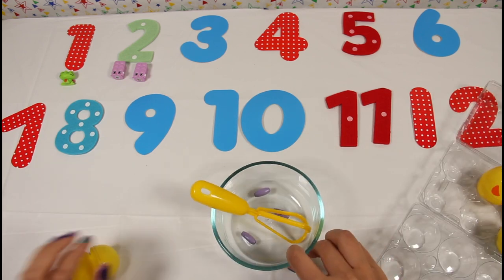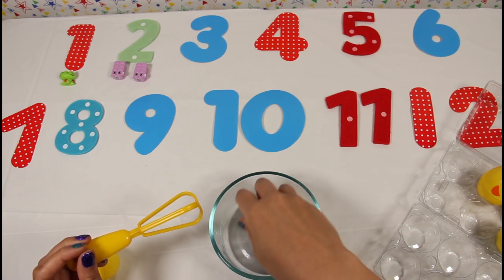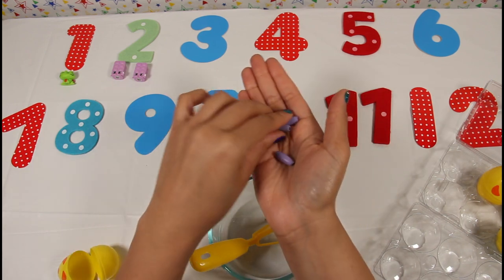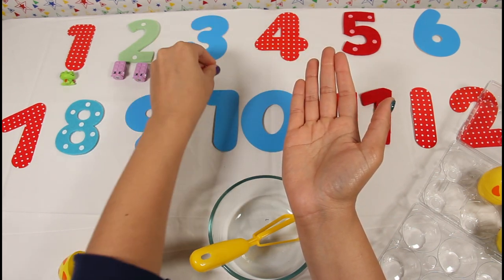And it looks like we've got three purple beads — one, two, three!